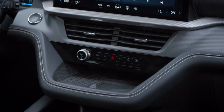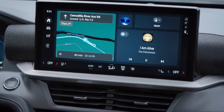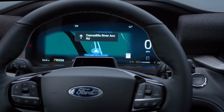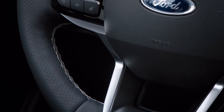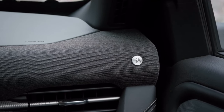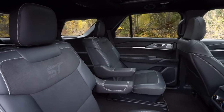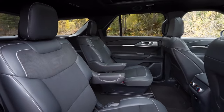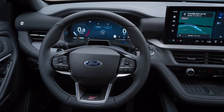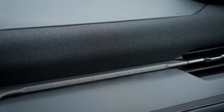When it comes to technology, the 2025 Ford Explorer does not disappoint. The SYNC 4 infotainment system comes standard, featuring a large touchscreen display, Apple CarPlay, Android Auto, and voice recognition technology. With the available Ford Pass Connect app, you can remotely start your vehicle, lock and unlock the doors, and even locate your parked car using your smartphone. Safety features such as lane keeping assist, adaptive cruise control, and blind spot monitoring help keep you and your passengers safe on the road. Additionally, the available premium audio system provides crystal clear sound quality for all your favorite music and podcasts.